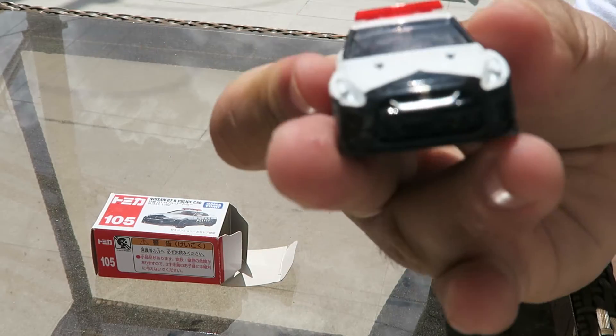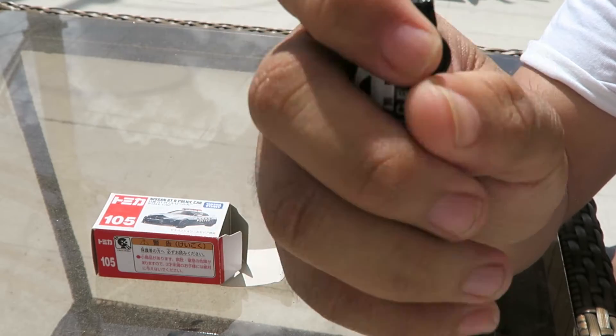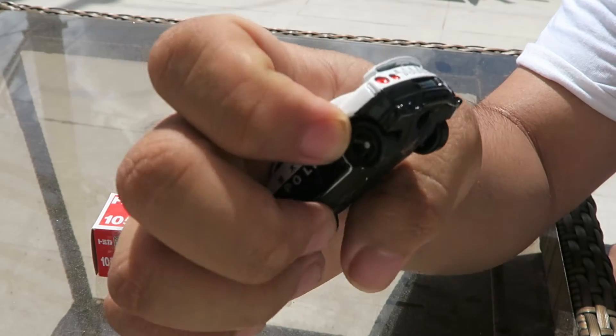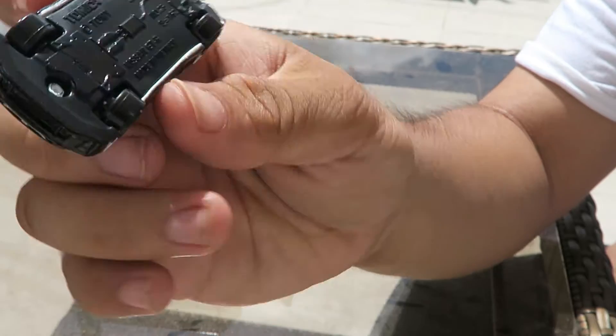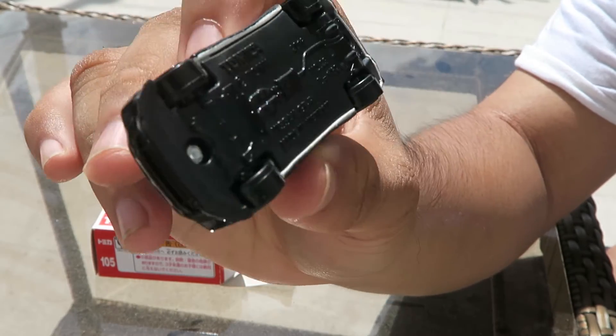What about the front? It's actually a plastic insert, as you can see. What about the back? The back is just painted — painted rear lights — and as you can see, police markings. And the underside of the chassis is actually good.